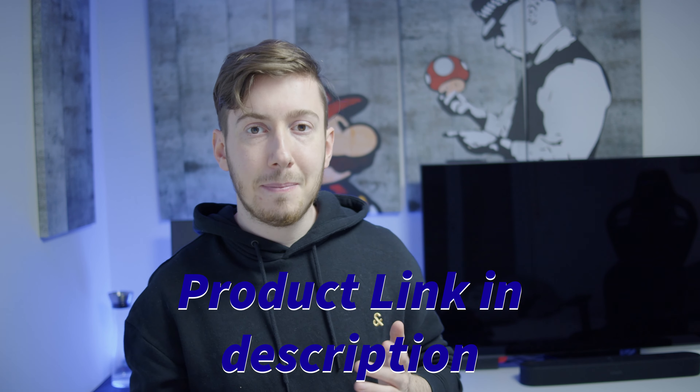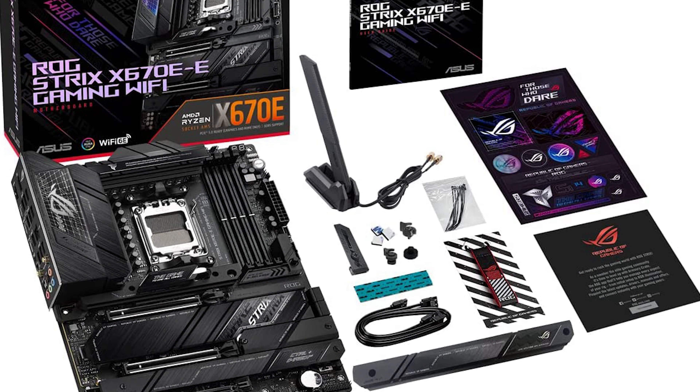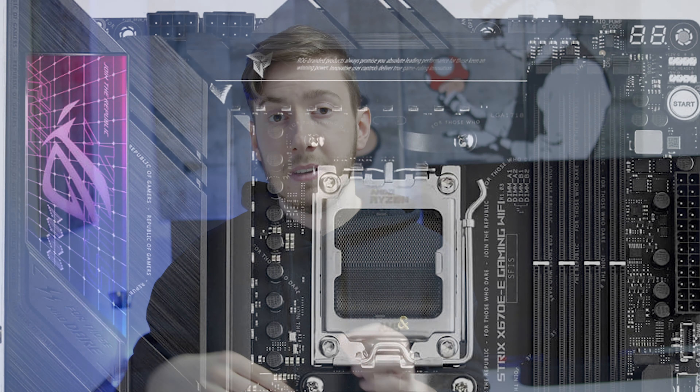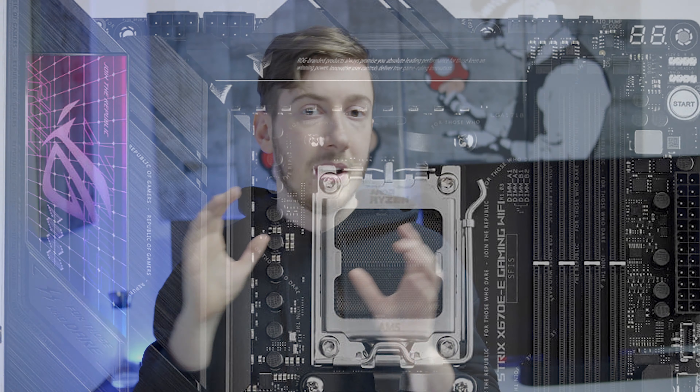The first thing I really like about this mainboard is its support for four M.2 SSDs. If you want to use it for a lot of storage — say for a server or creative work — you can put it all in there and it will be really fast. Additionally, you get three PCIe slots, so if you have accessories like a 10 gigabit network card or a streaming card, you can fit them all and still have one slot left for your GPU.